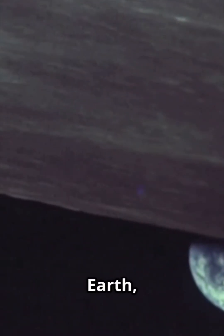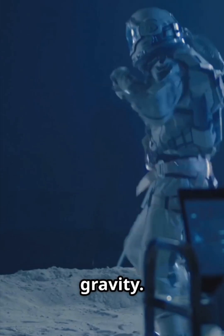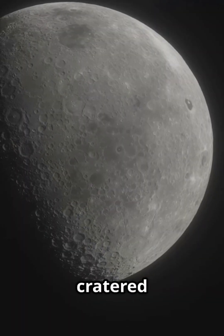Compared to Earth, the moon has no atmosphere, weak gravity, and giant scars from impacts. It looks like a dusty, cratered fossil.